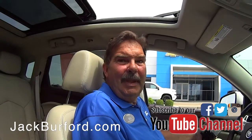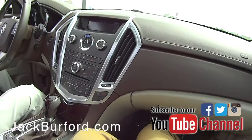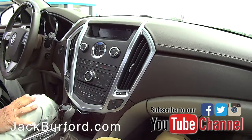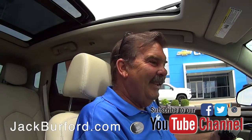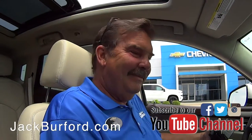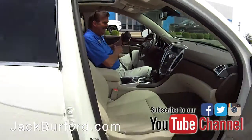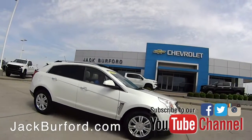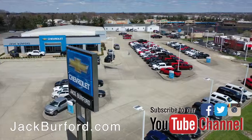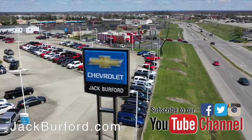You know how I feel about Cadillacs — I love Cadillacs. This is really similar to the color of your Cadillac too. Yours is a white diamond; the paint codes are pretty close together. Folks, come check it out. This is a nice ride. Nothing rides like a Cadillac. Check out all the inventory at jackburford.com.